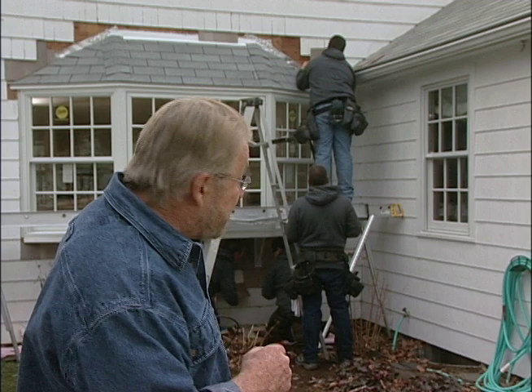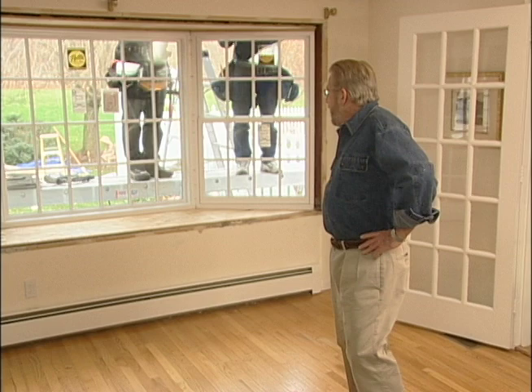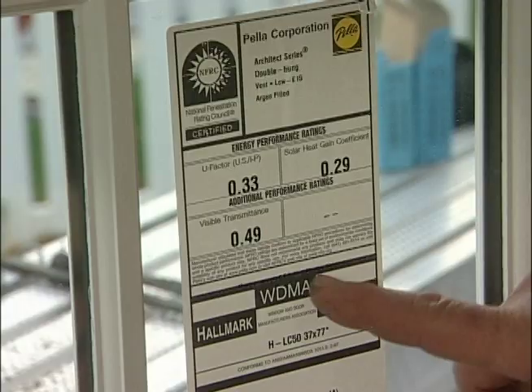The guys are almost finished outside. Notice how that shingled roof cap sort of ties everything into the house — that's going to look like it's always been here. Inside, the window has really opened up this end of the room — it actually looks like the entire wall has been moved out about two feet. These windows are state-of-the-art when it comes to thermal efficiency, with two panes of insulated glass, and they still retain the traditional look with true divided lights.